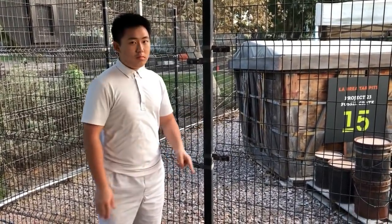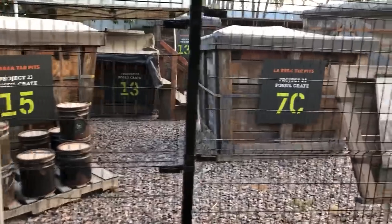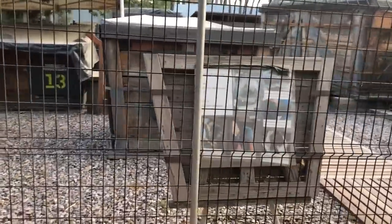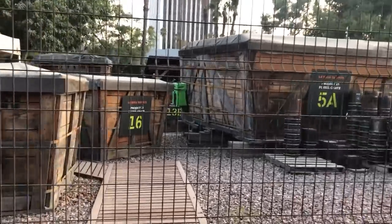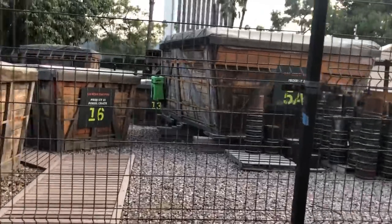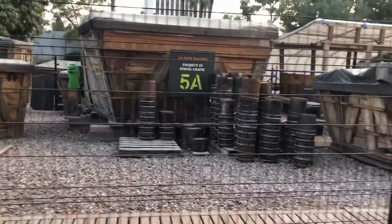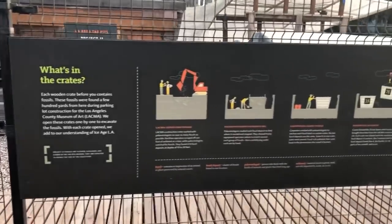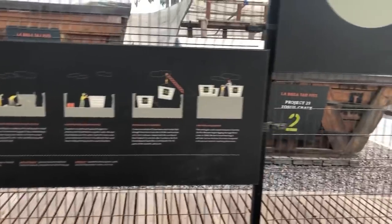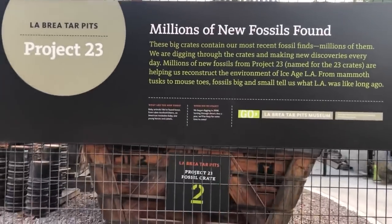Right over here is most likely where all of the fossils are dug up and kept from all the tar pits. You will likely find mammoths, saber-toothed tigers, certain rodents, and maybe some smaller insects — all of them kept and stored right here. It's really interesting. You get to experience what it was like back in the Ice Age. As a matter of fact, more than 3.5 million fossils have been discovered here at the La Brea Tar Pits, which is really incredible.